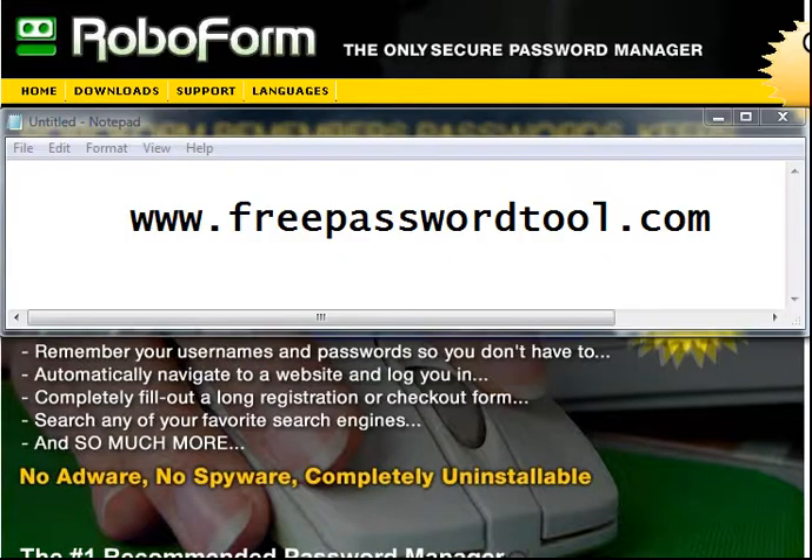So enough said. Head on over to www.freepasswordtool.com. I promise you it will change your browsing and internet experience — it's changed mine. Now I'm passing along the advice and the resource to you. Take care. This is Alicia Pearson, and have a fantastic day. Enjoy RoboForm.